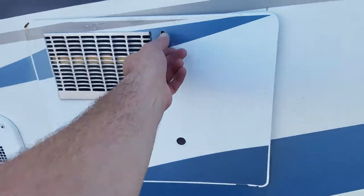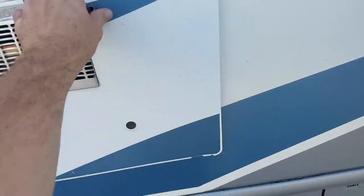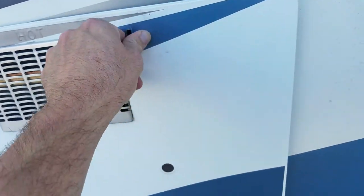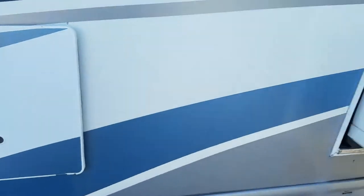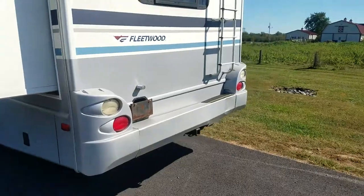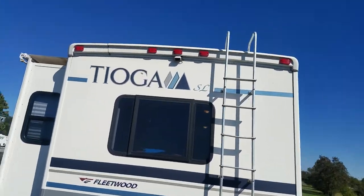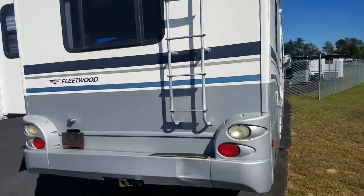Six gallon Atwood water heater — gas and electric. This is your bed slide here. Fiberglass rear bumpers and a ladder to the roof — I have pictures of the roof in the ad.